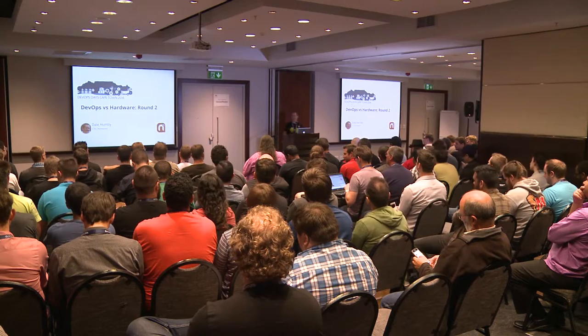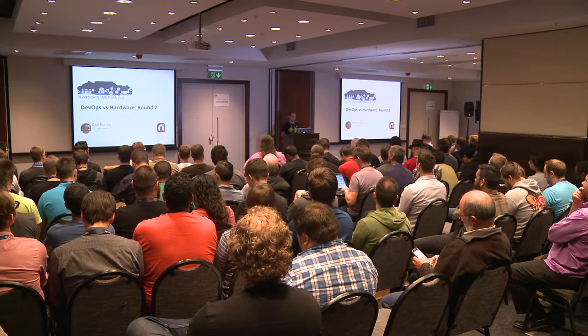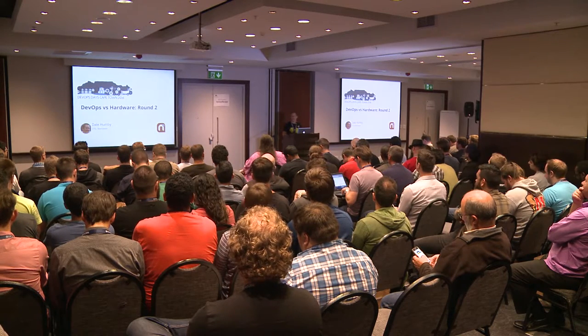I'm going to pull back the curtains a little bit for those who haven't taken a hardware product to market, because we use electronics every day. And I'd like to show how we've gone about designing and developing and manufacturing some of our own hardware.